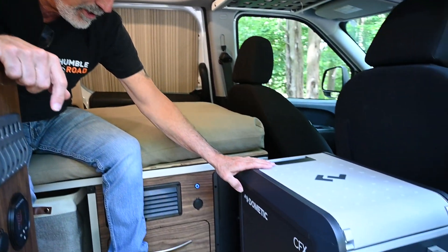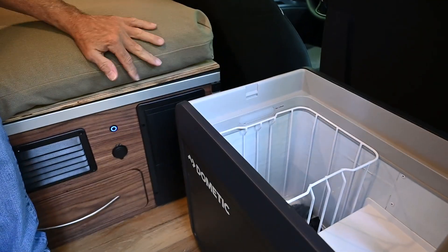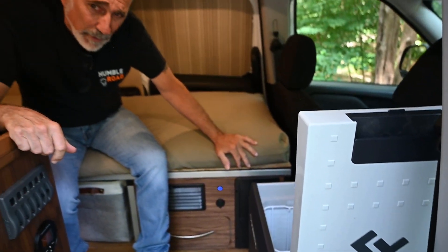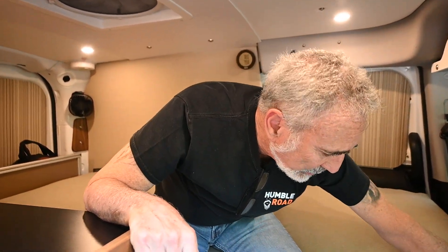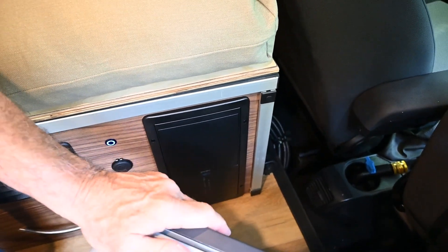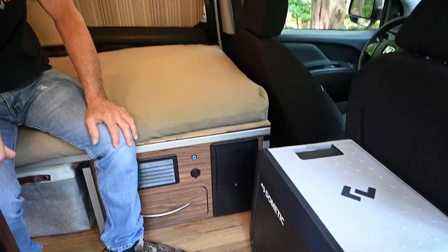You've got a refrigerator — this is the Dometic CFX 25. This can be a fridge or a freezer, it's DC powered, and I think when it's running with the compressor on it was only pulling about three amps. It's got its little DC power connection down below, and I left that as plug-and-play so you can take this cooler out with you if you want to take it to the beach or wherever.